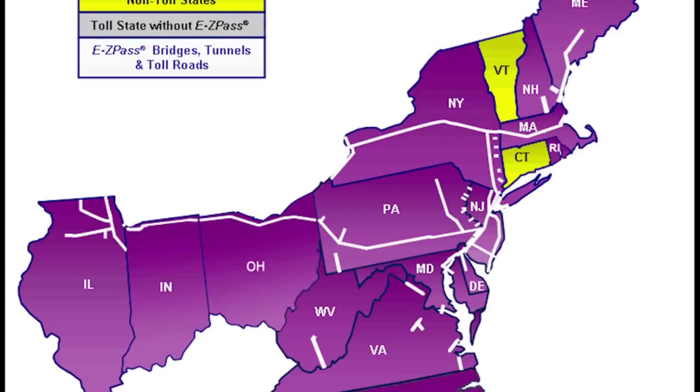E-ZPass technology is pretty simple. Each pass contains an RFID chip, which, when pinged by an outside reader, transmits a unique code identifying you as the pass holder. Your ID is recorded, and the toll is deducted from your account. As an incentive, most systems offer E-ZPass users a discount.